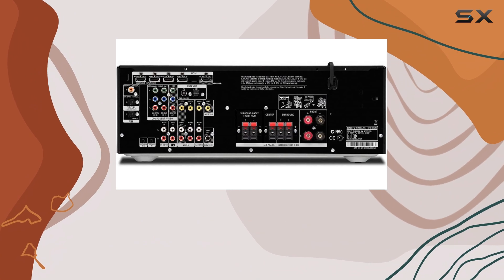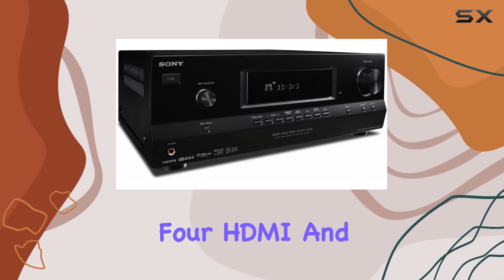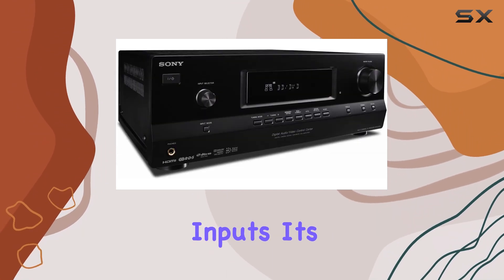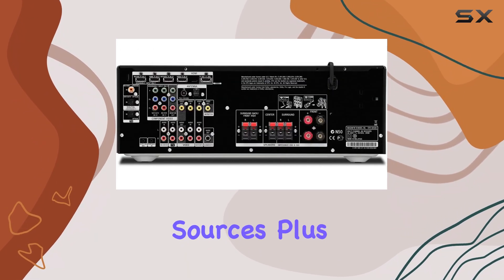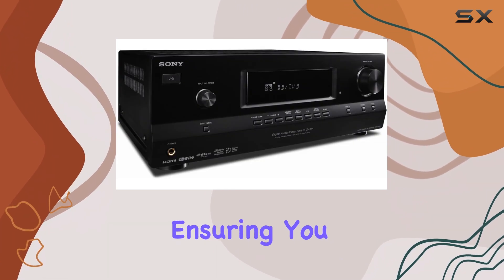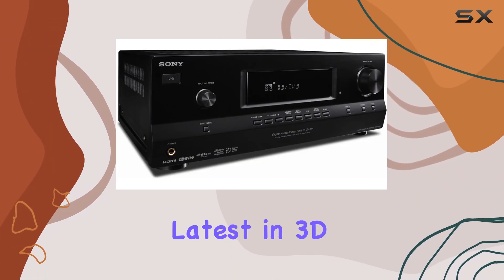Connectivity is a breeze with 6 HD inputs, including 4 HDMI and 2 component inputs. It's an excellent choice for those with multiple devices and entertainment sources. Plus, it offers 3D pass-through, ensuring you can enjoy the latest in 3D entertainment.